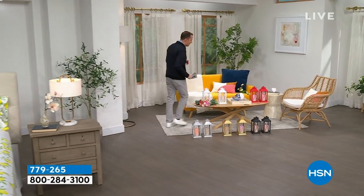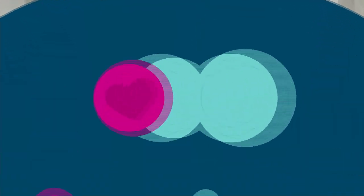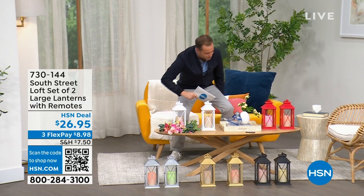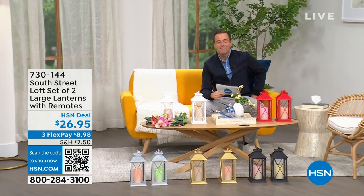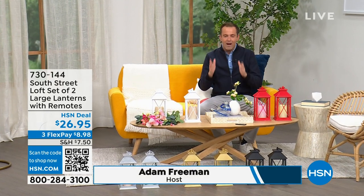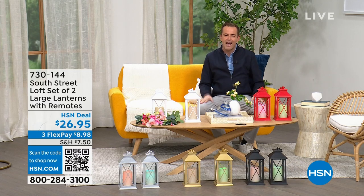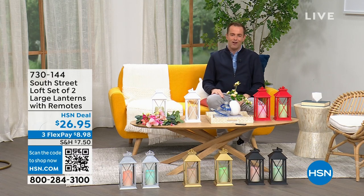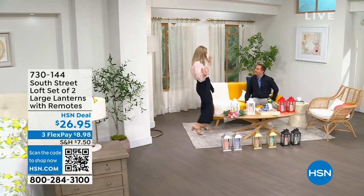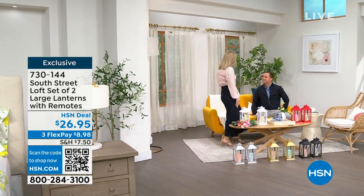We're going to spend the whole hour talking about South Street Loft. My special guest is the one and only Stephanie Rantz, who is a true home and home designer expert and voice of South Street Loft. She's also a self-professed nester — a perpetual nester.